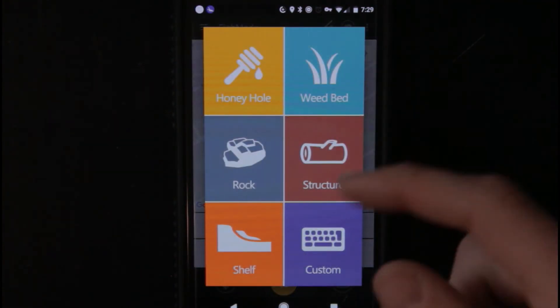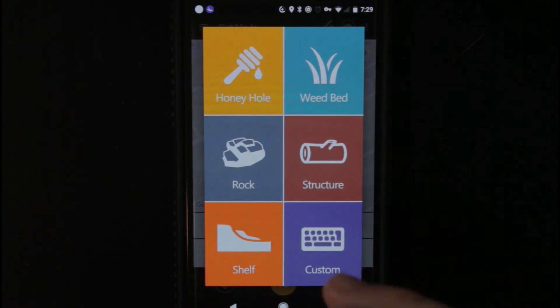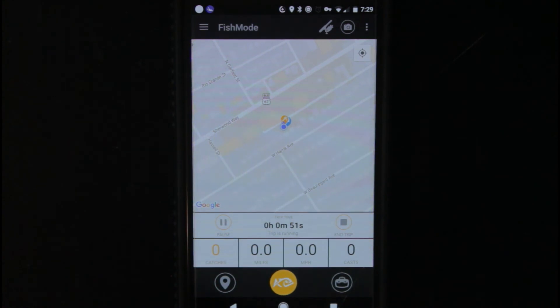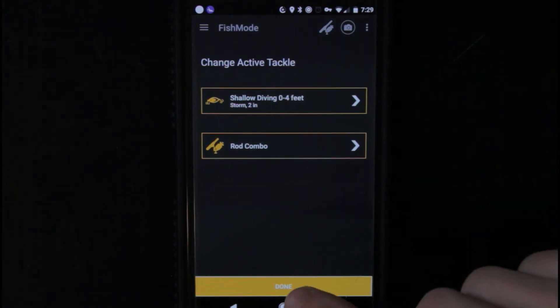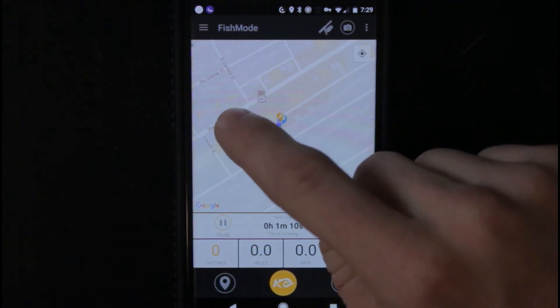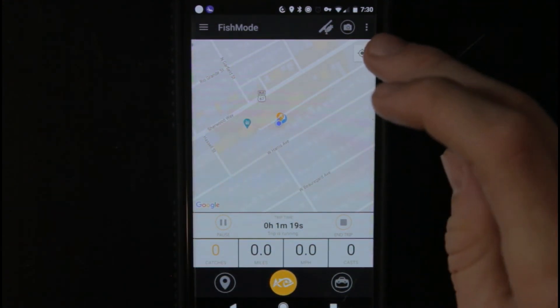Then you have right here where you can drop certain types of pins: you have your honey hole, weed bed, structure, rock, shelf, or a custom one. Let's go ahead and say honey hole — this is my honey hole, this is my home right here. Then you go down here to tackle where you can change your active tackle. Let me click right here to my shallow diving crankbait. You can also change your rod and reel combo right there as well. And like I said earlier, all you do is hold down to drop a pin — weed pit right there, just dropped it on my neighbor's house, that's funny.